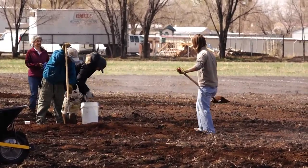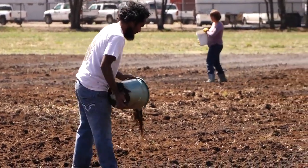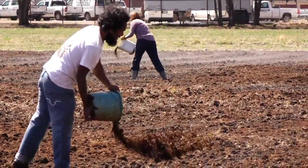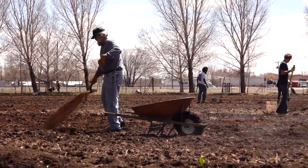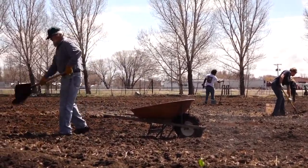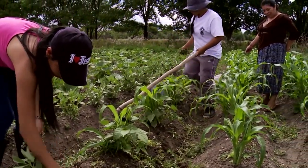The Rio Grande Farm Park has a long-term plan that involves lots of activities for the community including children, but this year we're going to focus on food production. In addition to the commercial vegetable production, which is brand new this year, we're continuing with family vegetable production which has expanded now to about 20 families.